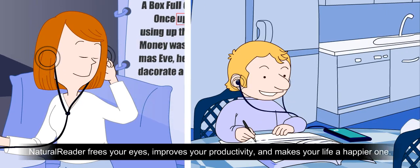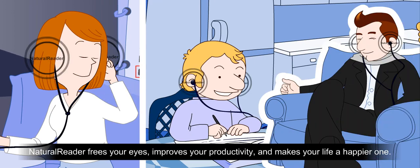Natural Reader frees your eyes, improves your productivity, and makes your life a happier one.